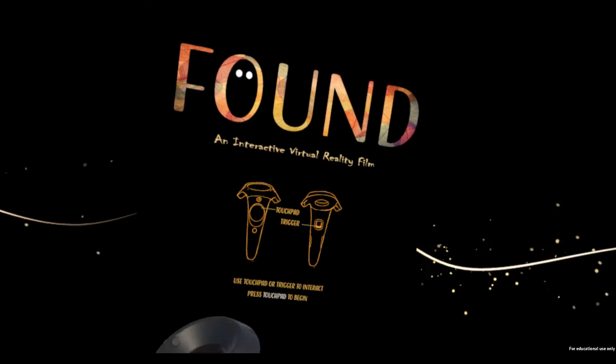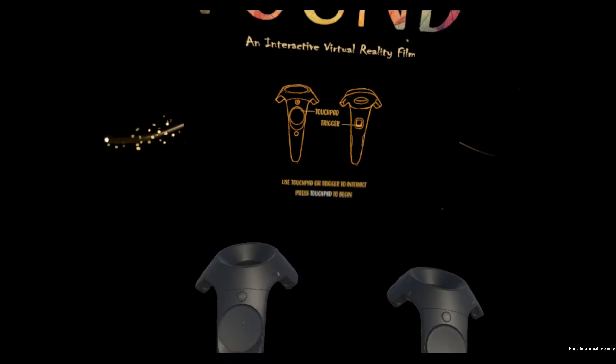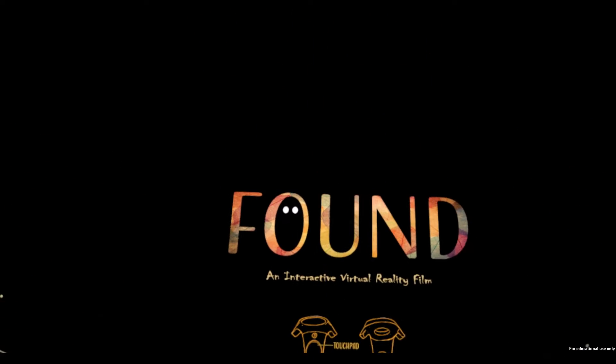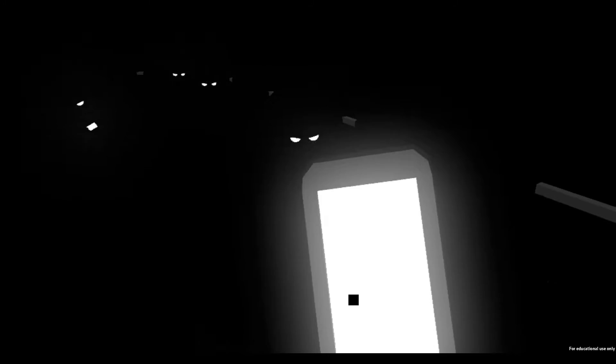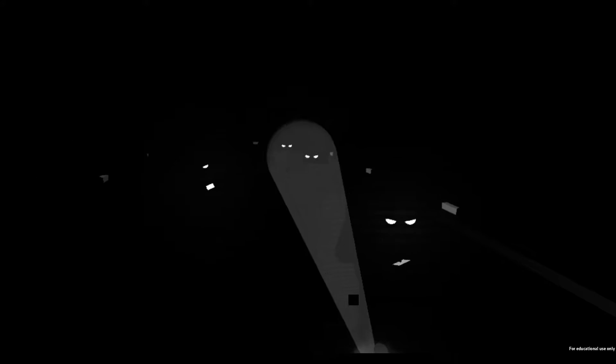Hello and welcome to Found — as it describes itself, an interactive virtual reality film. I'm going to have a look at this and see what it's like. Use touch trigger, press touchpad to begin. This is on Steam and it's free. I thought interesting — oh wow, very interesting. That was a very ominous start. I do like this — it seems very interesting.